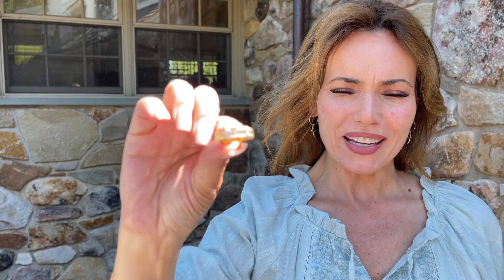This ring is beautiful. This is all baguettes — do you see that? All baguettes all the way around. Oh my gosh, is that stunning.